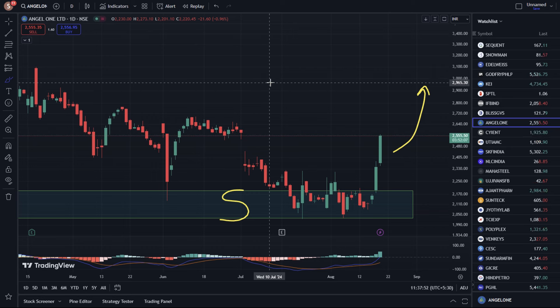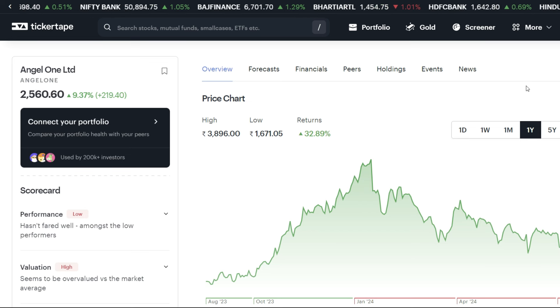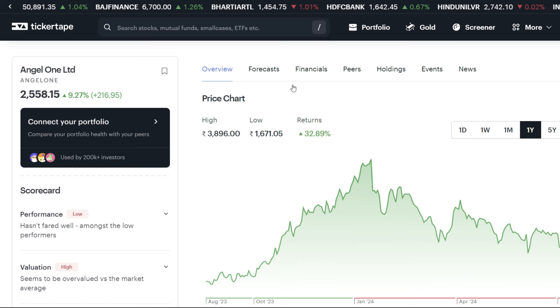I hope the technical chart analysis today was easy to understand. Let's go to the Ticker Tip website. Friends, if you haven't opened your DMAT account, there is a free DMAT account opening link in the description box. You can open the DMAT account from there.